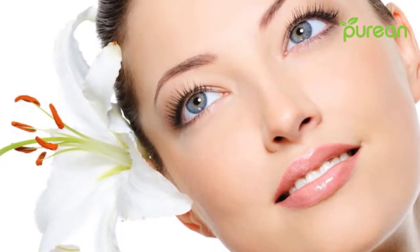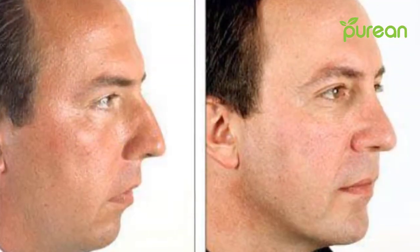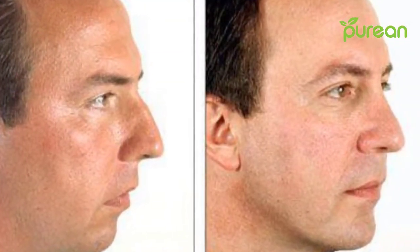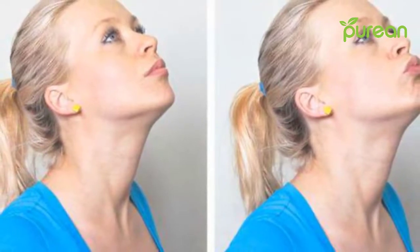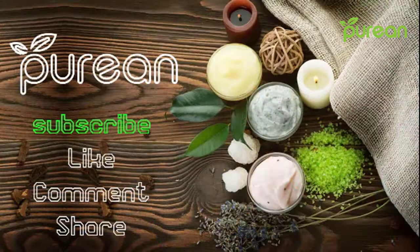Losing weight can be a challenge on its own, let alone from a specific area of your body. Extra fat in the face is an incredibly frustrating problem to solve. Fortunately, plenty of strategies can increase fat burning and help slim down your face. Today we are going to talk about seven effective methods to help you lose fat in your face, so let's get started.